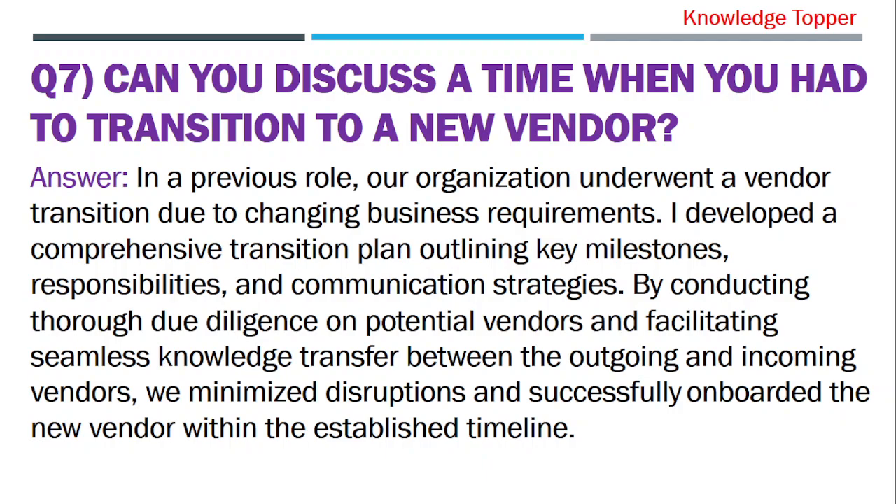Question 7: Can you discuss a time when you had to transition to a new vendor? The purpose of this question is that your interviewer wants to examine your project management skills and your ability to manage transitions smoothly.